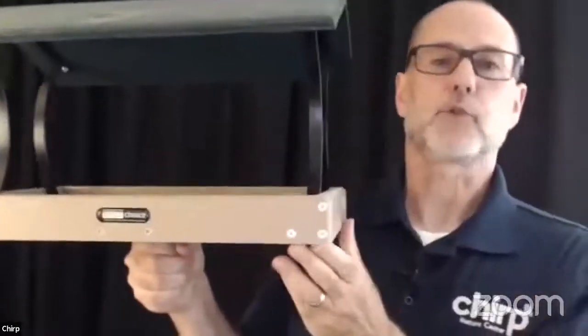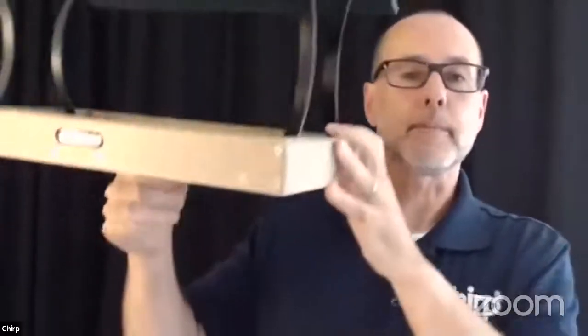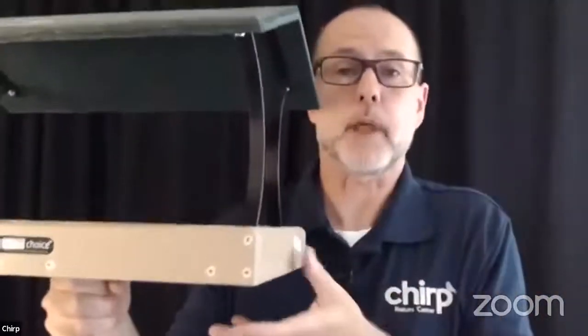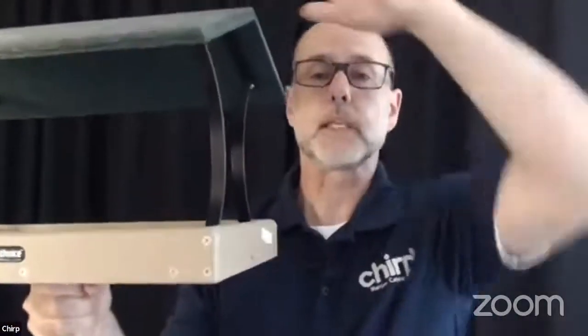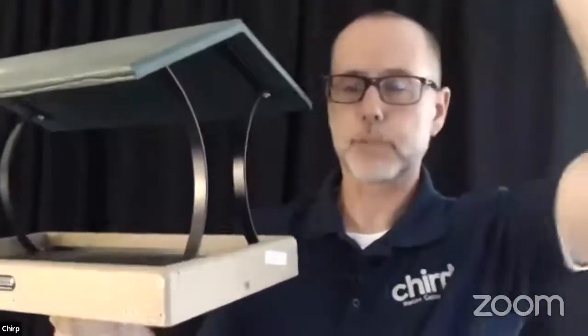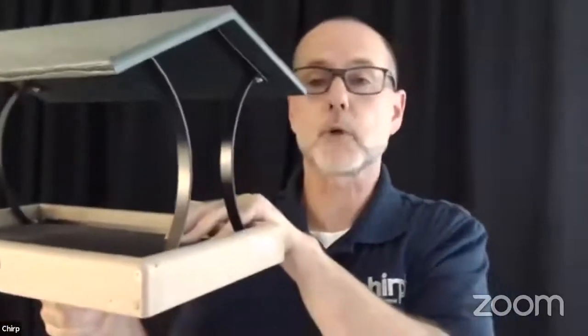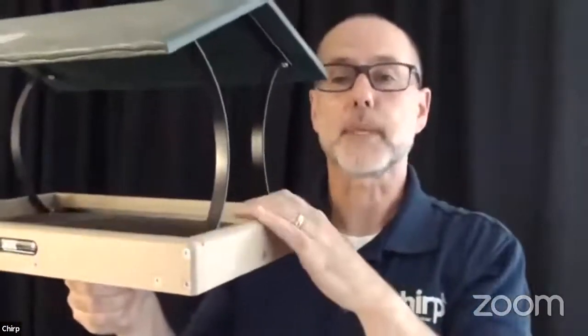Next up, a platform feeder. This is what we call a non-exclusive bird feeder, meaning all different types of birds can come in here. It can be mounted on a pole, post, or rail — it can even be put on the ground. The roof protects the feed and also protects the birds; birds are sensitive to hawks and other predatory birds that might fly over. It has a perforated screen at the bottom that helps prevent rainwater from accumulating and keeps the seed dry. You can fill this with almost any type of seed — especially good for peanuts, mealworms, or fruit.